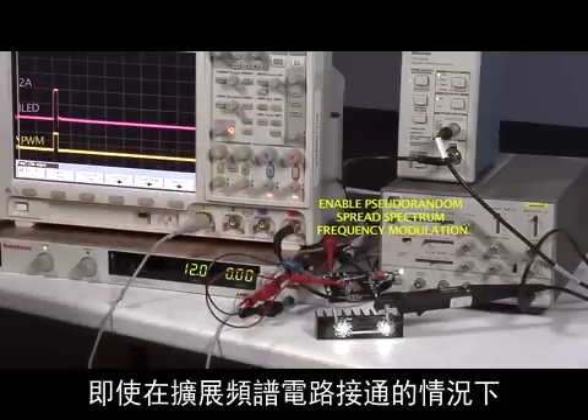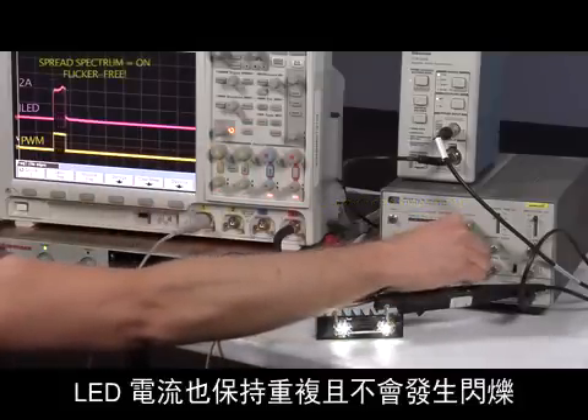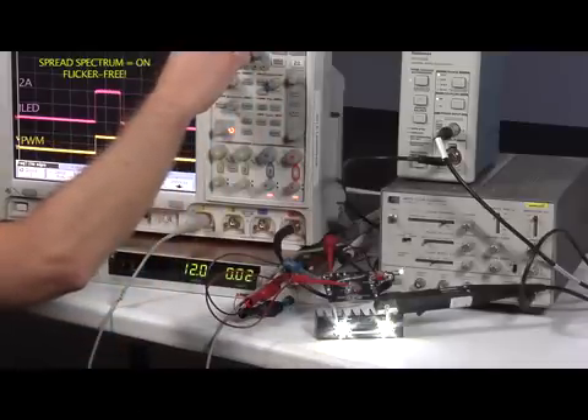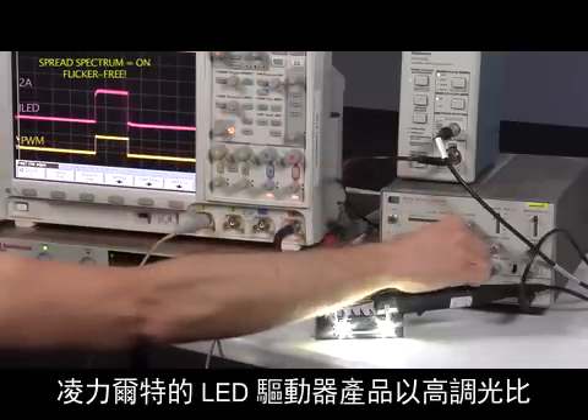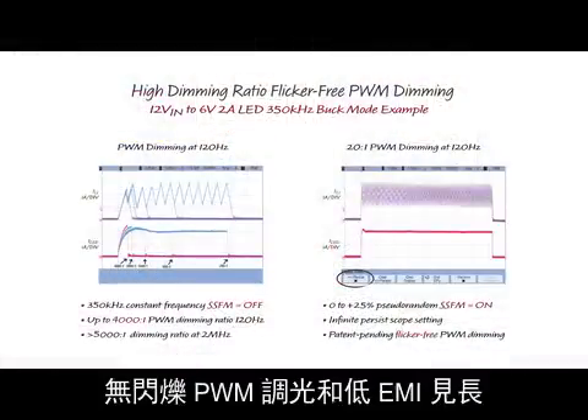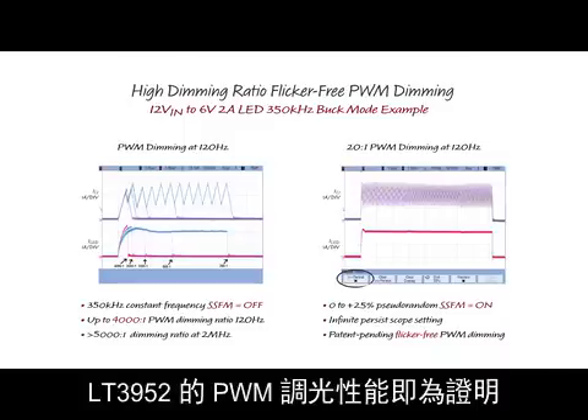Even with spread spectrum turned on, the LED current remains repetitive and does not flicker. Linear excels in high dimming ratio, flicker-free PWM dimming, and low EMI, as evidenced by the PWM dimming performance of the LT3952.